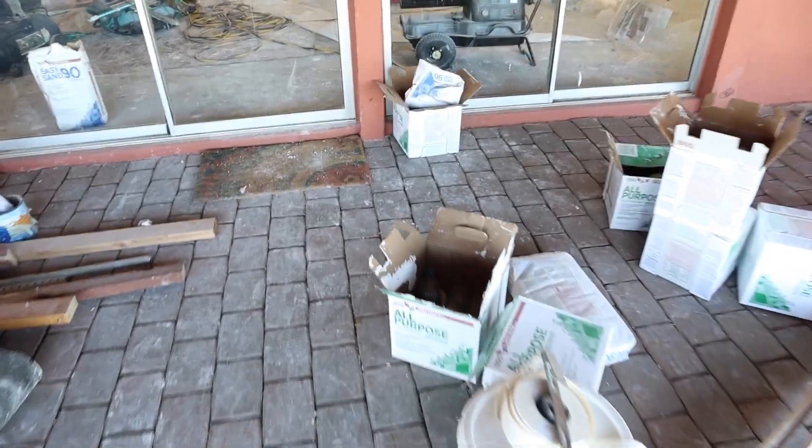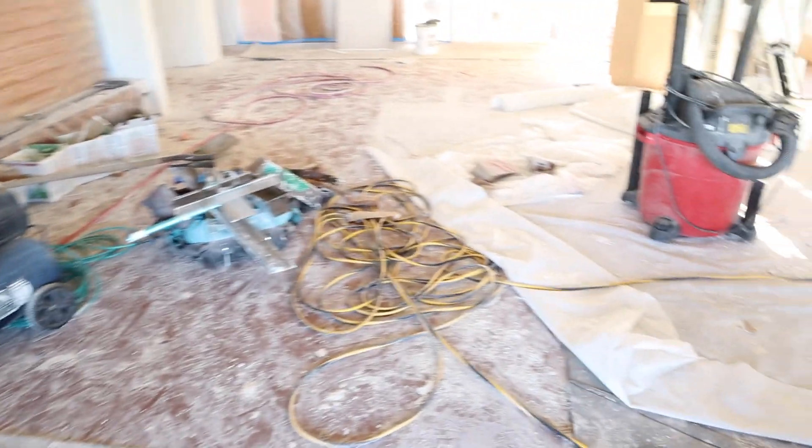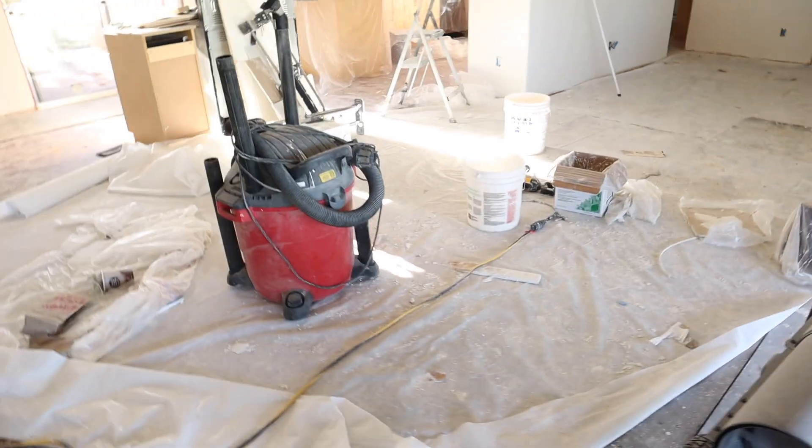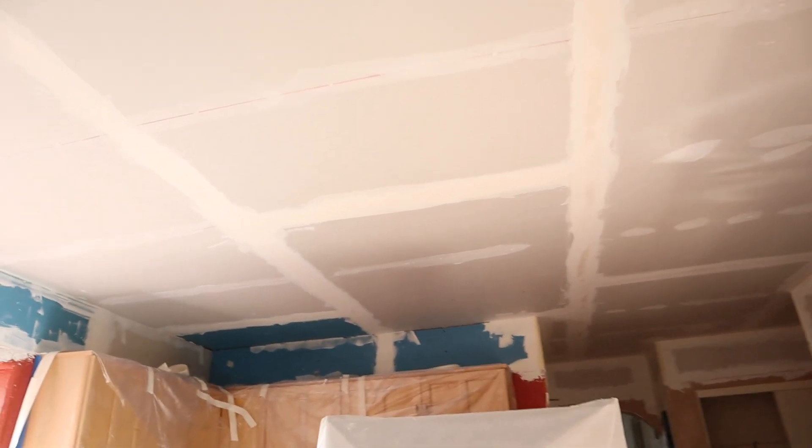I thought I would show you guys where we're currently at with the house. It is basically just a disaster everywhere because so much has been happening — a lot going on in here — but it's just because they are doing so much right now. Yesterday they were getting this kitchen ceiling all patched up and ready for mud and texture and all of that.